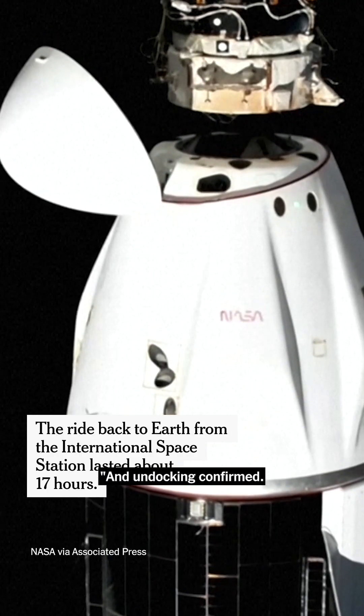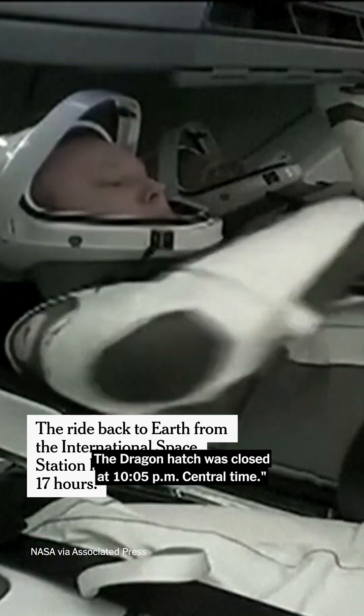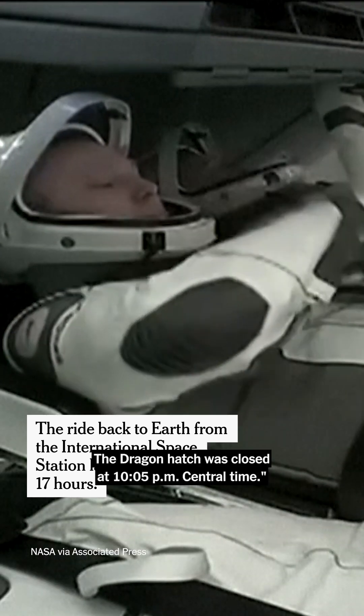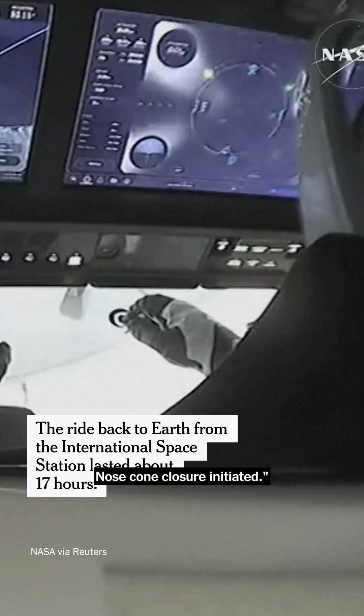Undocking confirmed. Freedom is free of its moorings. The Dragon hatch was closed at 10:05 p.m. Central Time. The orbit burn complete, performance nominal. Nose cone closure initiated.